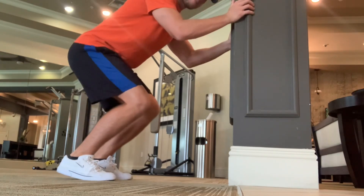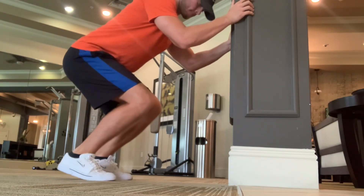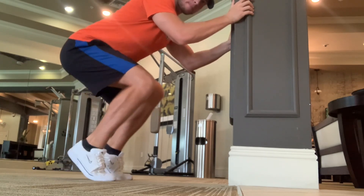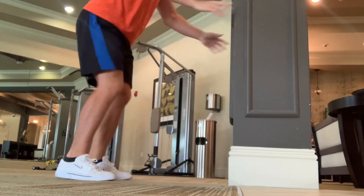And then to finish up here, working on some soleus calf raises. I've been talking a lot about soleus raises — the soleus muscle is pound-for-pound the strongest in the body and a big precursor to sprint performance.